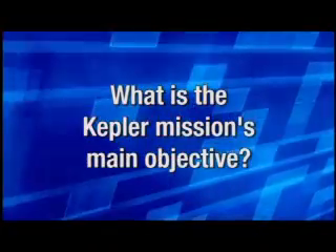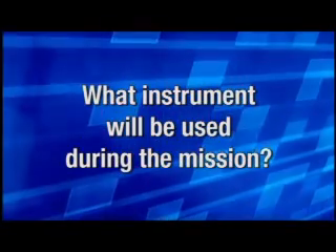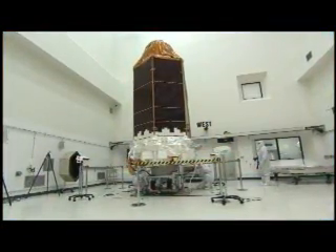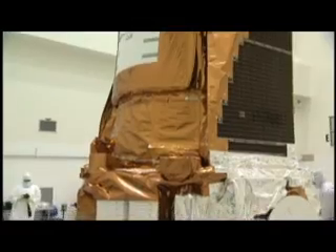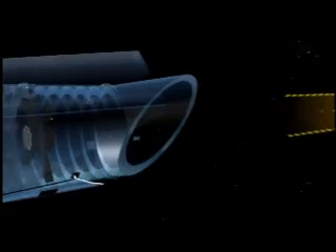The Kepler mission is specifically designed to look for Earth-like planets going around other stars — stars like our sun. Kepler is designed to find things like Earth, which you can't do from the ground; you have to go into space. The Kepler mission consists of just one instrument. This is not a facility for the general community — it is designed to do just one thing: to look for planets going around other stars. The way we do that is with an instrument we call a photometer.